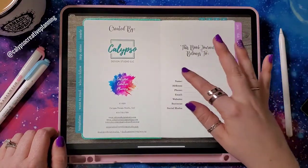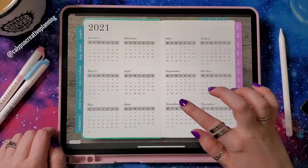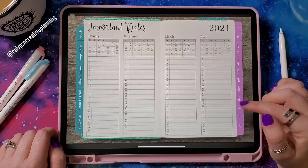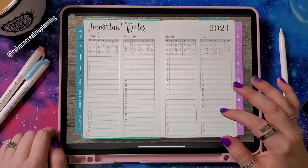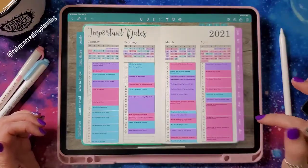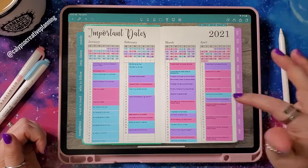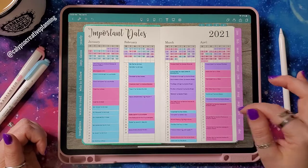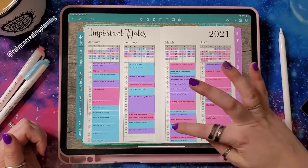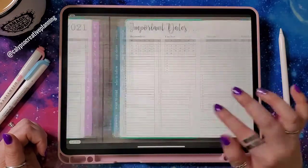Inside you've got a place to put your name and details, and then you've got a yearly page with a tab. Then there's an important dates section — you can use this however you want. I'm currently using it to track books I'm reading in a condensed format. I mark book release dates I'm looking forward to, and then just mark what I read on here. It's also marked on my monthly calendars, but this is a fun way to see four months at a time.